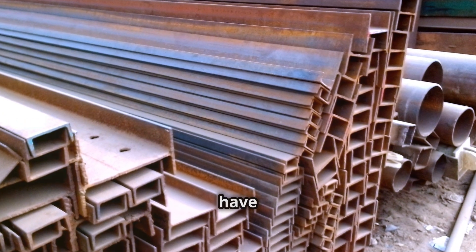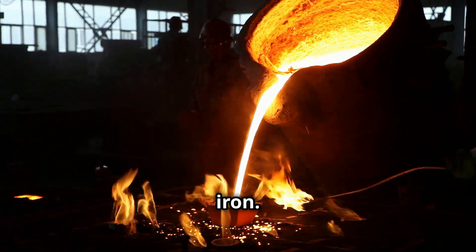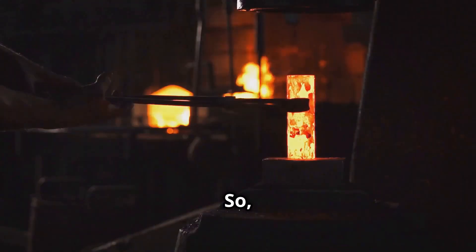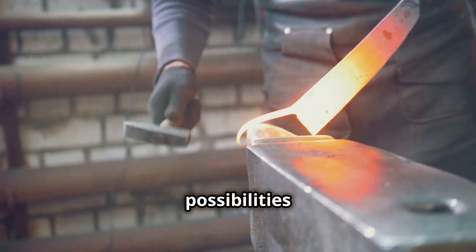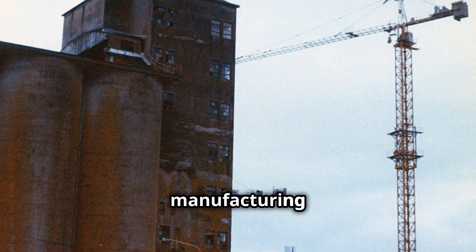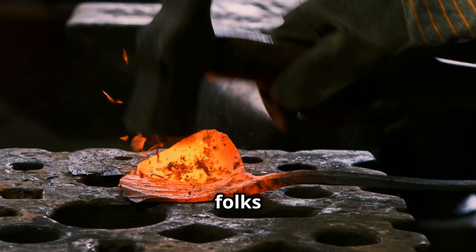Last but not least, we have mild steel — the versatile one, the jack of all trades in the world of metals. It's made by adding a small amount of carbon to iron, which makes it stronger and more workable than wrought iron. Mild steel is the most common type of steel used today — it's everywhere: cars, appliances, construction materials. It's cheaper to produce than wrought iron and incredibly versatile; you can forge it, weld it, machine it. The rise of mild steel in the late 19th century marked a turning point, revolutionizing manufacturing and construction and paving the way for the modern industrial world.